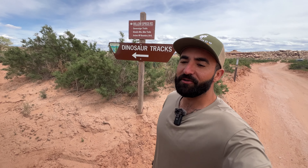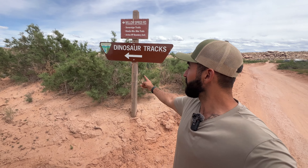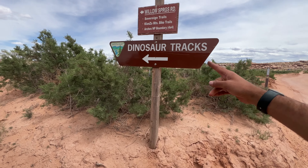I finished that last trail kind of early, so I decided to come to Jurassic Park and check out some dinosaurs.